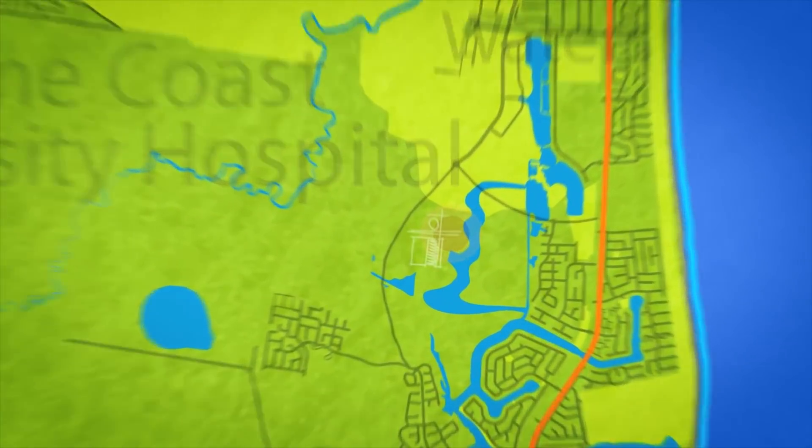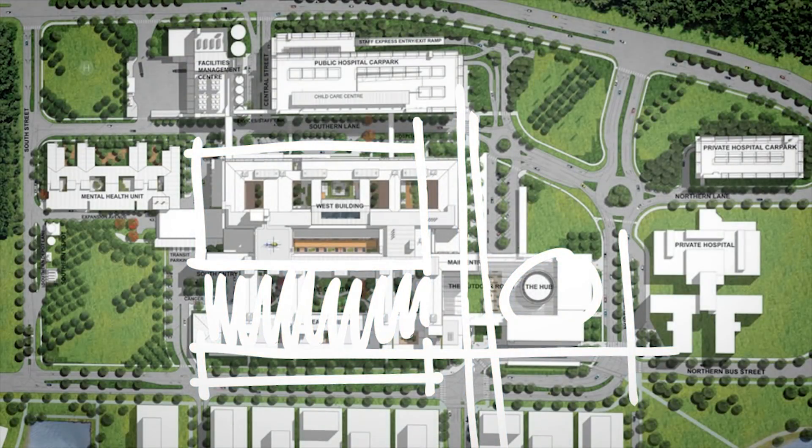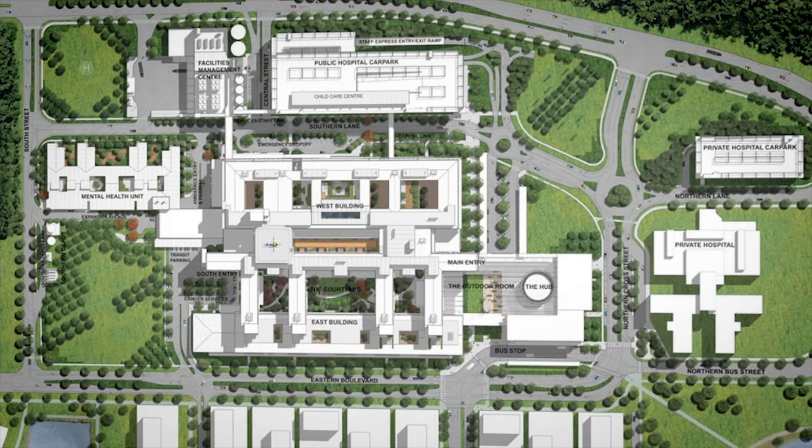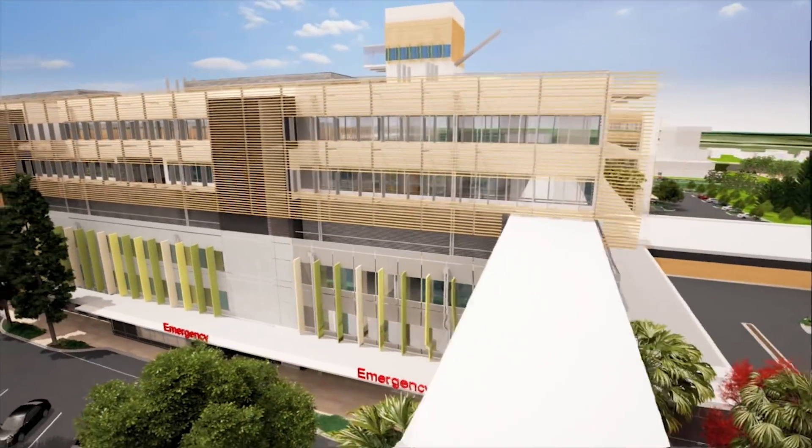Sunshine Coast University Hospital was a really interesting project. It was the first major health PPP that the Queensland Government undertook — the largest non-replacement greenfield hospital built in Australia in about the last 25 years, really significant. It's located an hour and a half north of Brisbane in a rapidly expanding area called the Sunshine Coast.